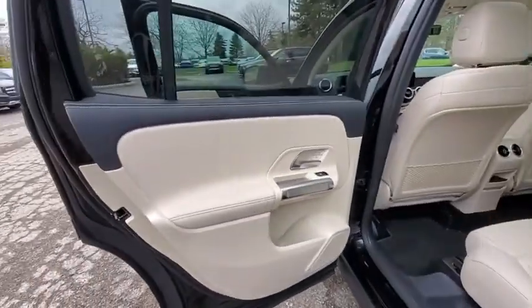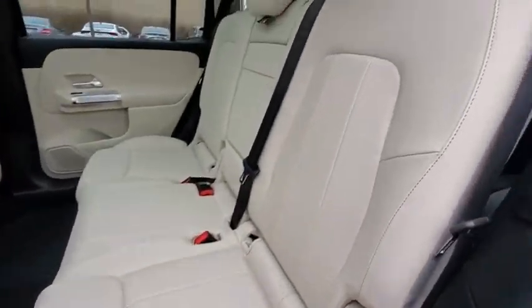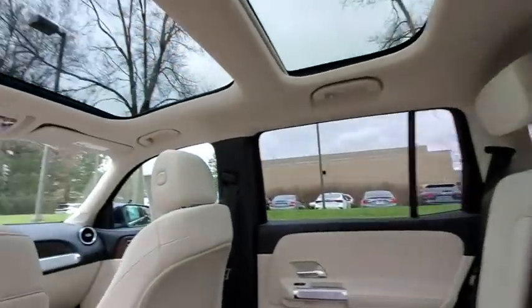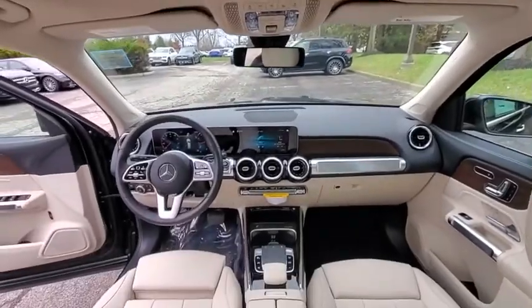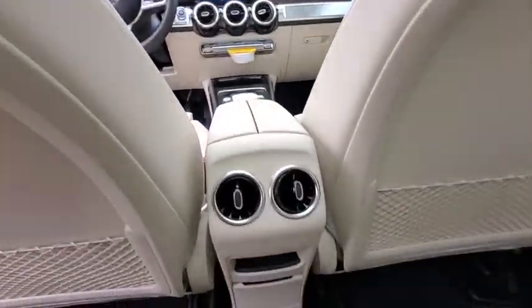Here are some of this vehicle's great options: traction control, power passenger seat, power liftgate, dual airbags, power steering, four-wheel disc brakes, eight speakers, power windows, trip computer, rear window defroster.